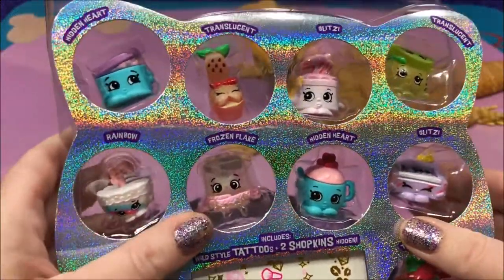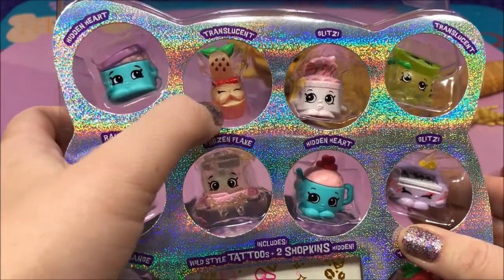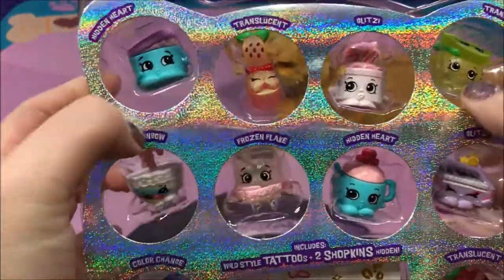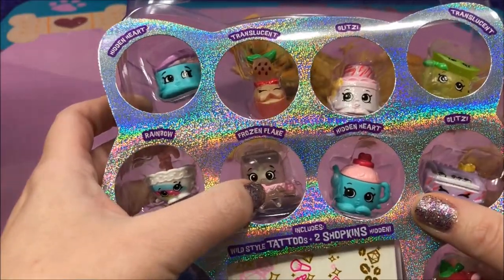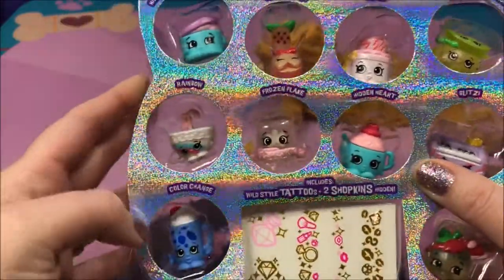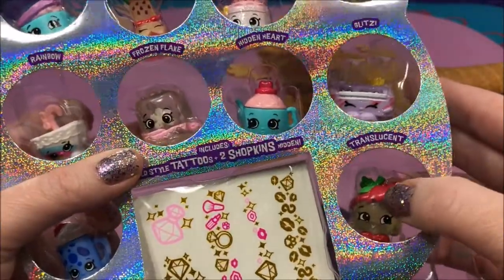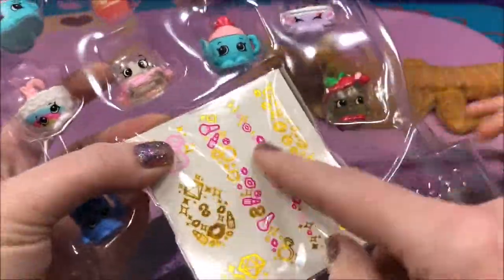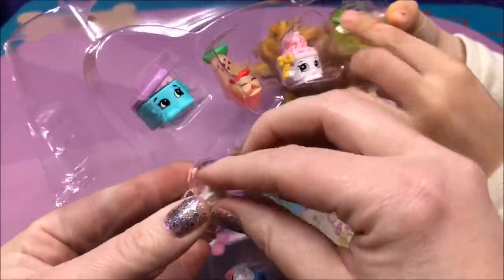Alright, look at all these - they're so awesome and they have all different stuff. Like, this says Hidden Heart, Translucent, Glitz which is glittery, Translucent again, this one's Rainbow, Glitz, this one is Glitz, Glitzy, Frozen Flake, another Hidden Heart, Color Change, and another Translucent. Let's get these out and look at them. And then after that we have tattoos, and hidden under the tattoos are some blind bags.